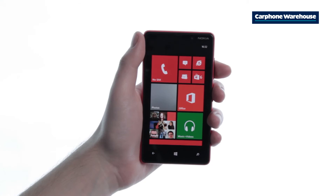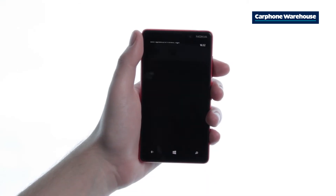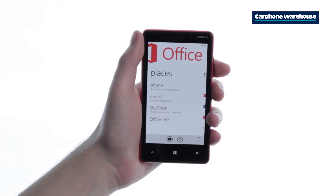It's easy to get PowerPoint documents onto your phone by using email or the new SkyDrive service that synchronizes files across all your devices. Open up Office, swipe left to Places, and click on email or SkyDrive.